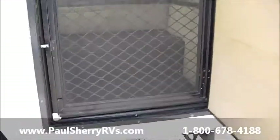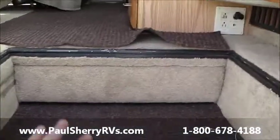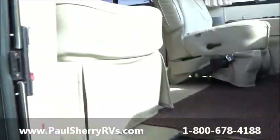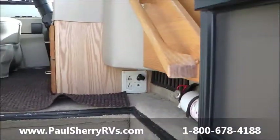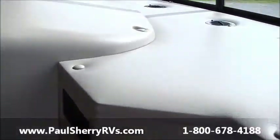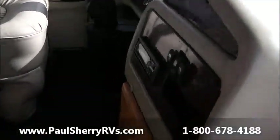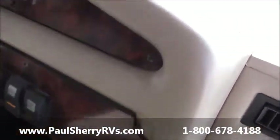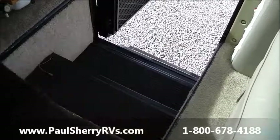Let's go inside now. Nice big screen door. This is a power step cover — push the button and it comes across. Right there at the passenger seat you don't fall in the hole while you're driving. You can also stand on that, push the button, and it slides across — very easy to use. Grab handle as you come in. You've got a battery disconnect here plus your entry lights and storage lights.